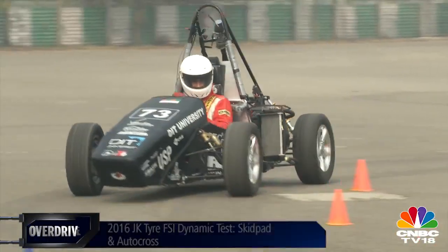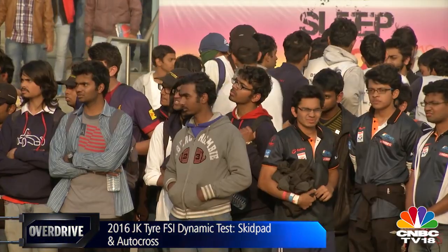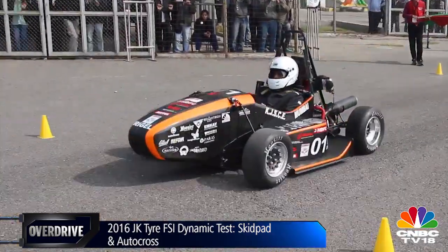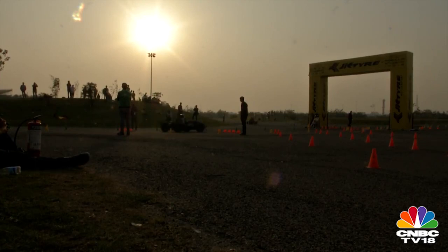With one competition completed, attention turned to the 2016 Formula Student India competition — a highly challenging event where students showcase their ability to design technically sound, cost-effective race cars and deliver sound business presentations.